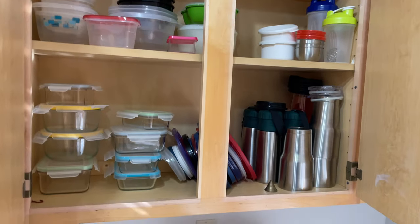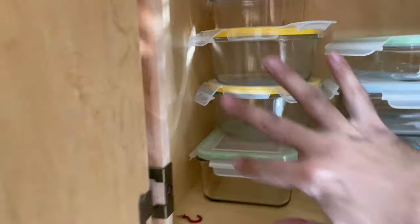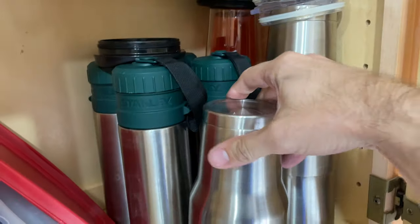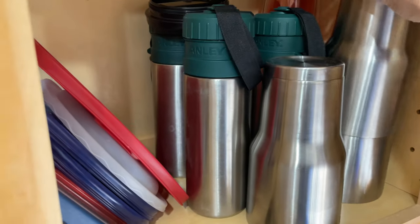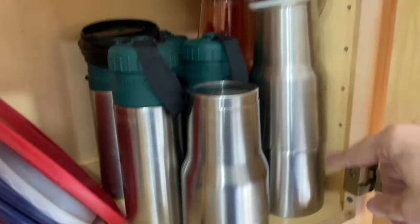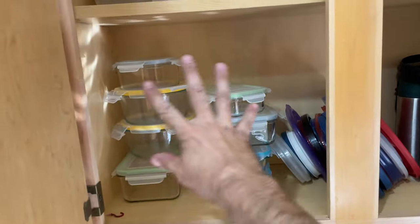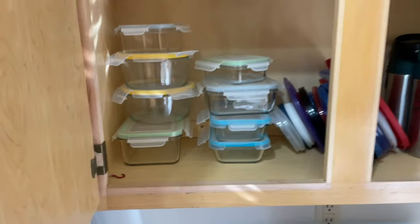78 — got glass containers, plastic containers, and Stanley tumblers back here. The lids for these two — it's a good lot. All these are glass with plastic lids.